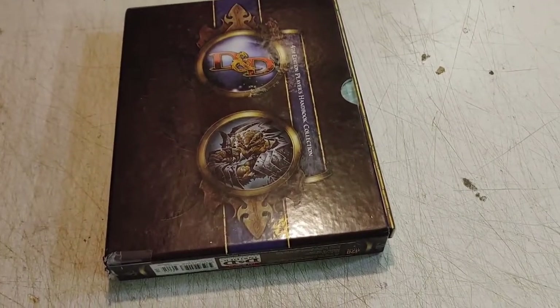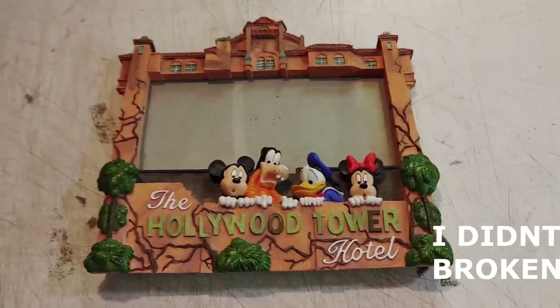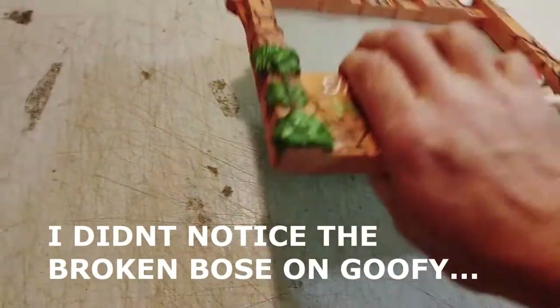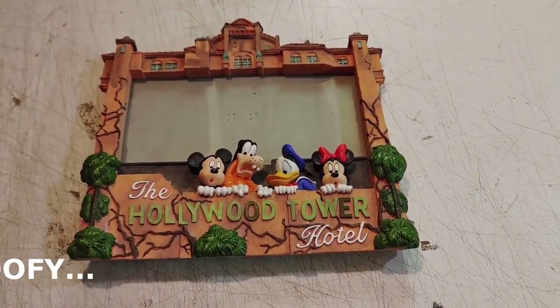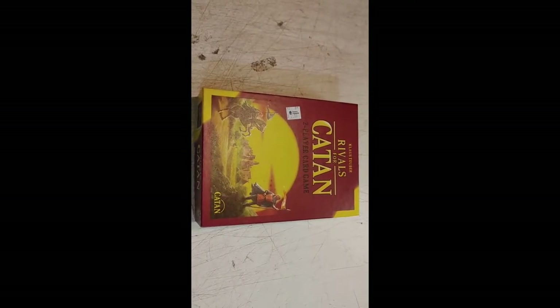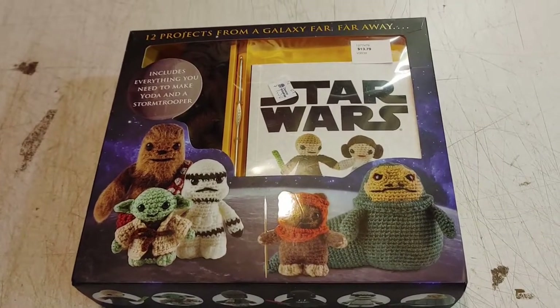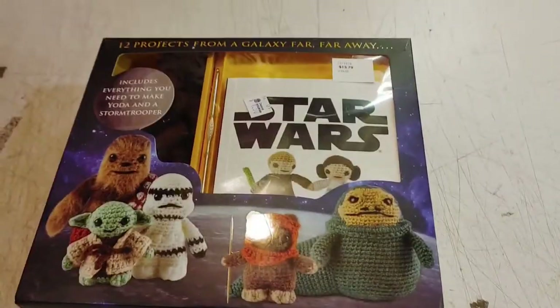I couldn't say no to this cool D&D fourth edition Player's Handbook collection — that was ten bucks. This old Disney picture frame I paid $1.50 for. The Rivals for Catan two-player card game for two bucks. One dollar fifty for the Star Wars crochet kit — I'm not going to use this, so what's it worth?